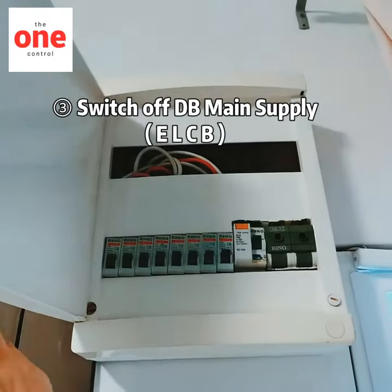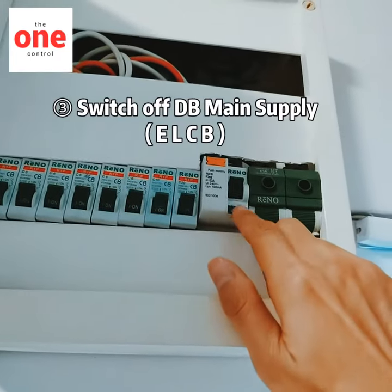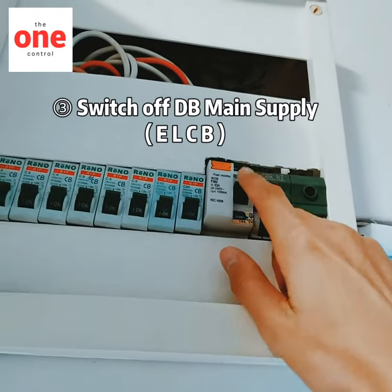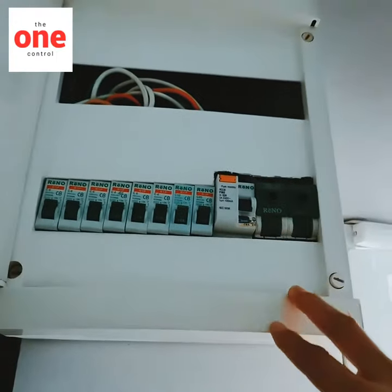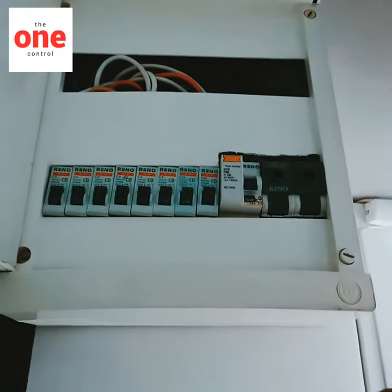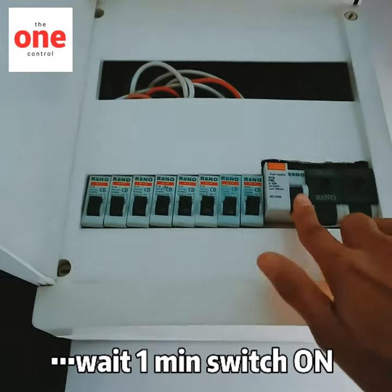Then you need to open your DB box — the distribution box. Look for the bigger breaker; this is the bigger one. You need to switch off the main — just switch off the whole house now. No current. Wait for one minute, then turn it back on.